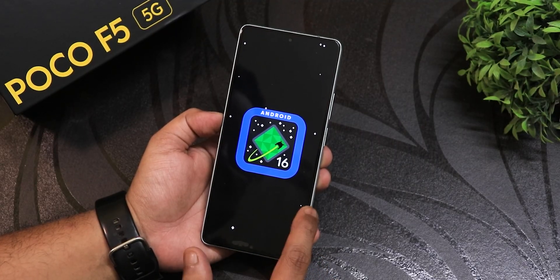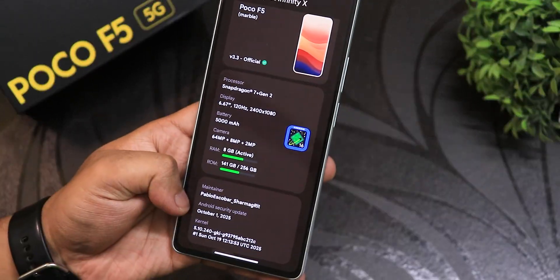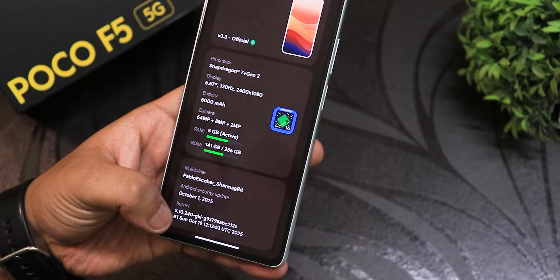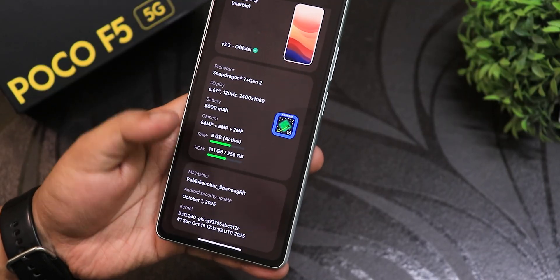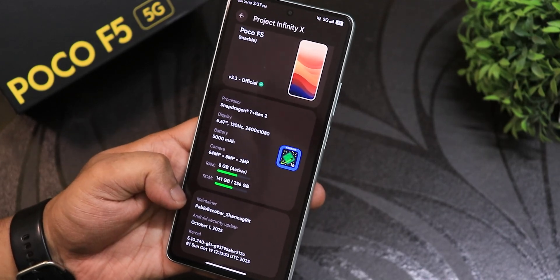If you keep tapping on the Android 16 logo you'll get the Android 16 Easter egg. At the bottom you'll find the security patch based on the latest October 1st 2025 patch. The build date is 19th October 2025, and the build maintainer is Pablo Escobar Sharmaji Reed — huge thanks to the developer of this ROM.